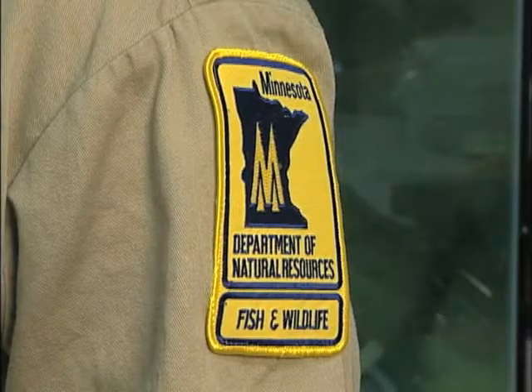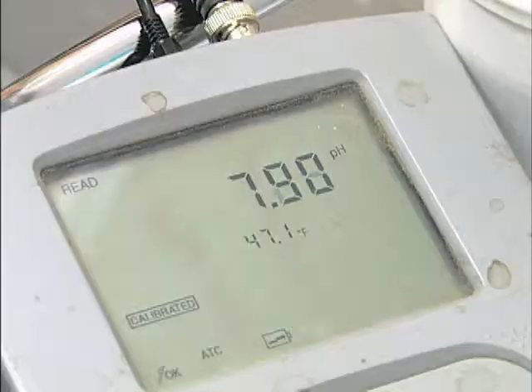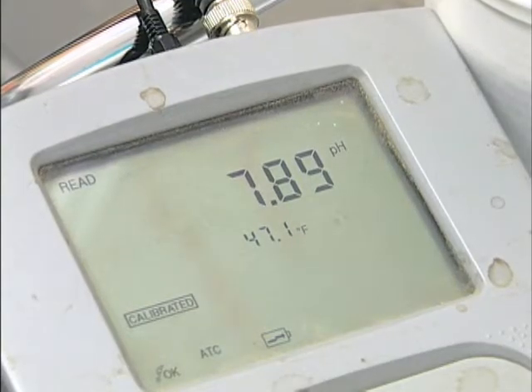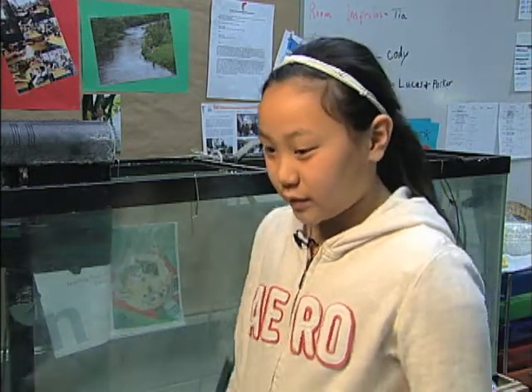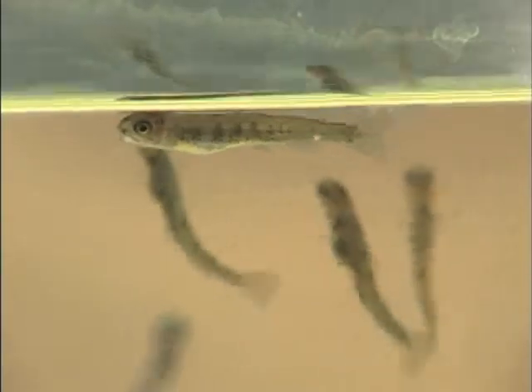Tony Kennedy, DNR Area Fisheries Specialist, oversees the project with the help of others. We have to keep the water really clean. That's Tia Armstrong — she's one of the technicians responsible for looking after the trout.